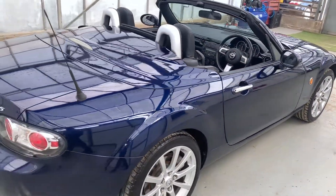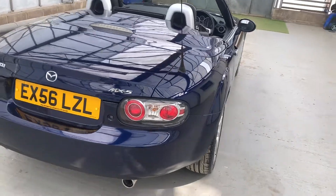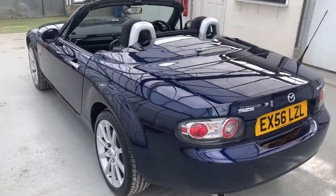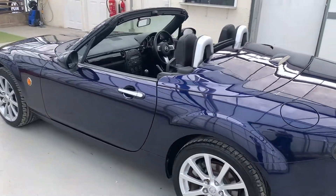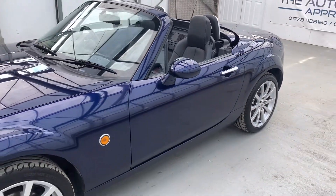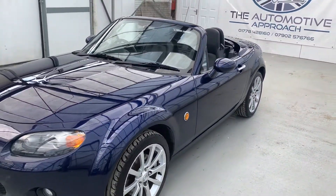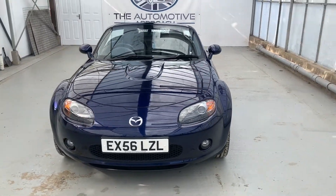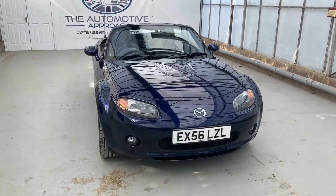It really does look fantastic in this lovely dark blue — stormy blue is the colour code. It's an excellent car, and the perfect time of year to buy one of these coming into the nicer weather. With it being the hard top convertible you can still use it all year round. Absolutely stunning car and really good fun to drive as well.